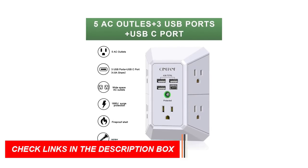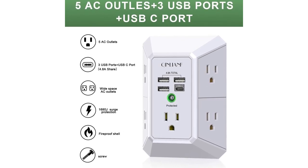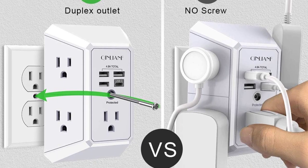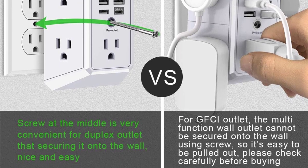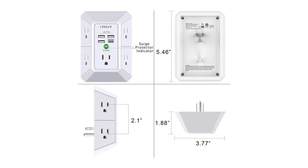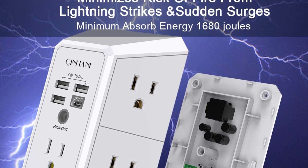The four USB ports provide a total of 4.8A of power, with each USB-A port featuring 5V-2.4A max output, and the USB-C charging port featuring 5V-3A max. Built-in smart technology ensures optimal charging speed for your devices. The Kinlian 5 Surge Protector also comes with a reliable three-level complementary surge protector circuit, providing a minimum 1680J energy-absorbing capacity to protect your devices from power surges. It is ETL certified with a 30-day return and 12-month replacement.